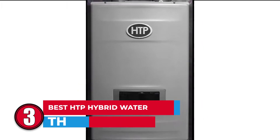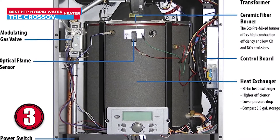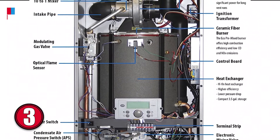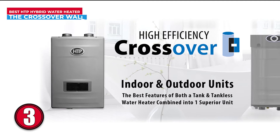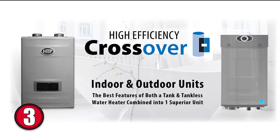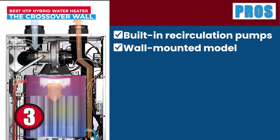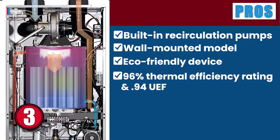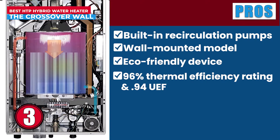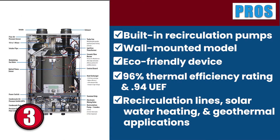Next, we have the best HTP hybrid water heater, the Crossover Wall. This water heater features a multi-function control panel for desired temperatures. The controls offer a wide range of functionality adjustments for the user to ensure maximum convenience and reliability. Like other crossover models, this module also delivers ease of installation with a wall mounting capability. Its pros are: it comes with built-in recirculation pumps, this wall-mounted model enables you to save space. It is an eco-friendly device with minimum NOx emissions. It has a 96% thermal efficiency rating and a 0.94 UEF. And it can be used in recirculation lines, solar water heating, and geothermal applications.